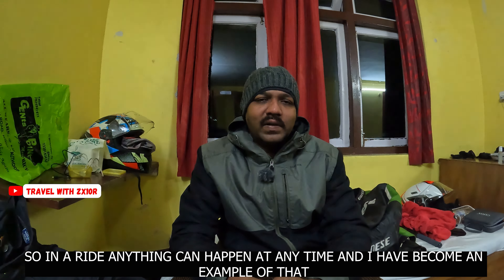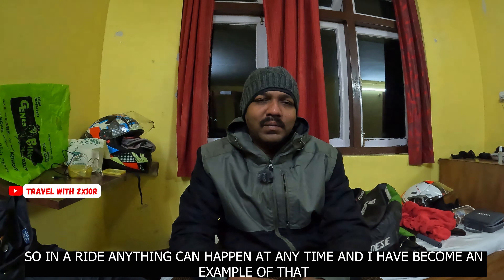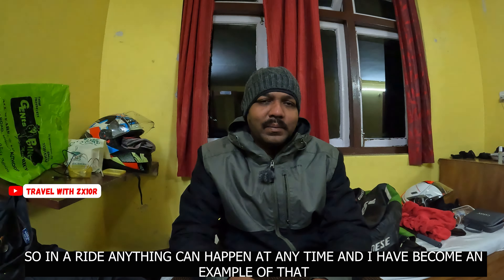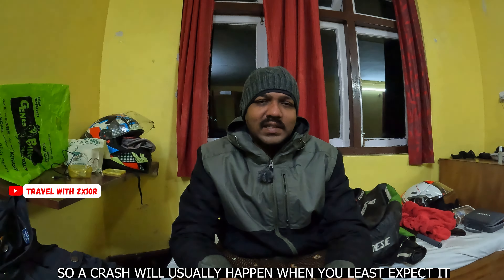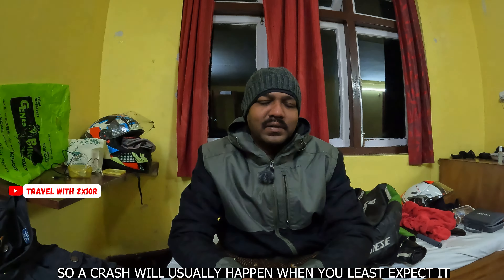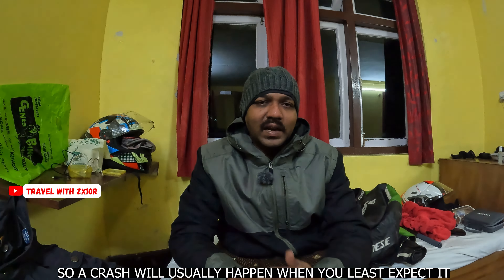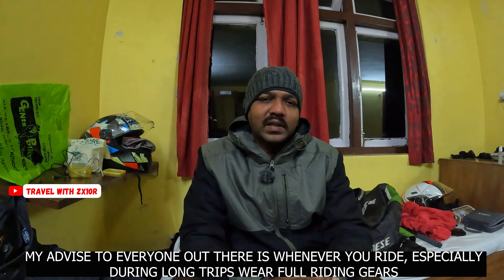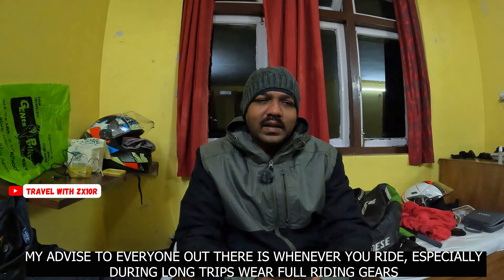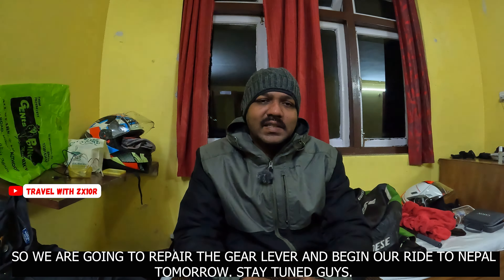So if you want to go on a ride to Nepal, you will be able to go. Especially if you want to ride a long trip, you should wear full riding gear. If you want to ride, make sure you have the proper gear for the ride in Nepal.